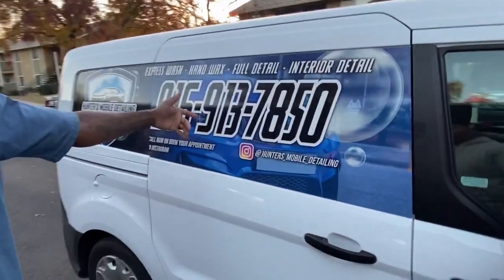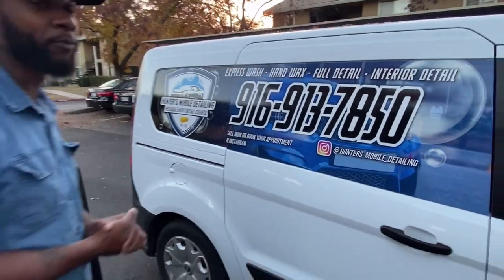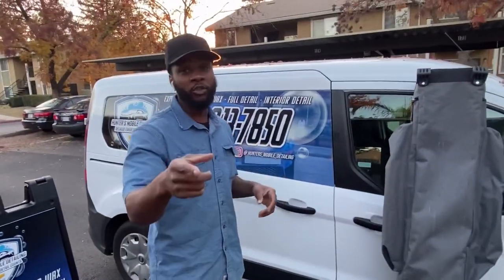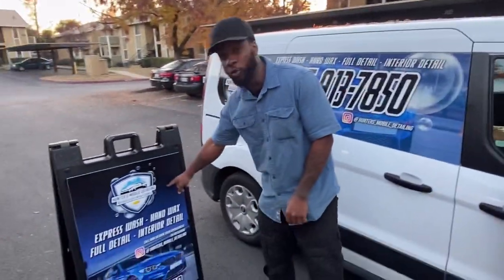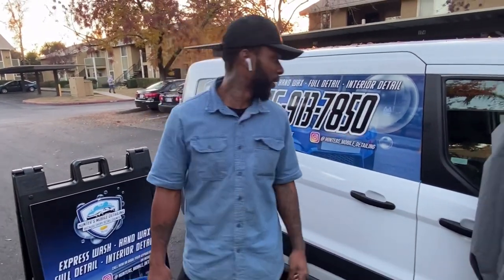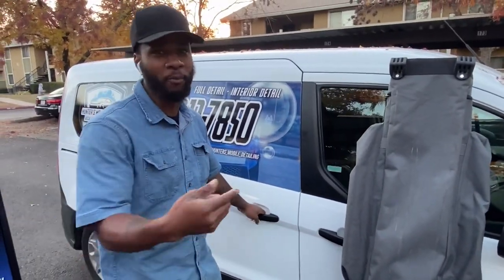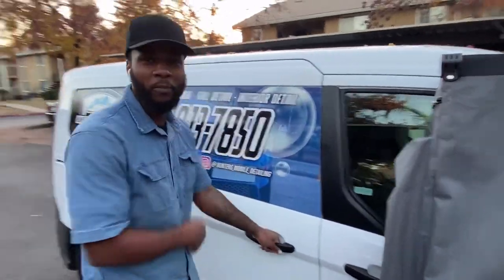That's more advertisement right there — check it out. That's the little vehicle wrap. We paid about seven hundred dollars for that, and this sign right here cost me two hundred fifty dollars. You gotta invest in yourself, man. Mobile detailing baby — let's get it, stop slacking on your business.